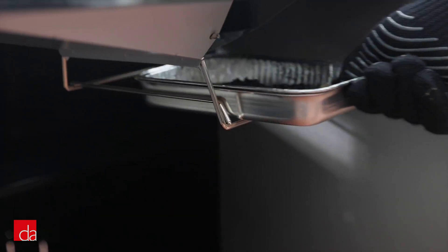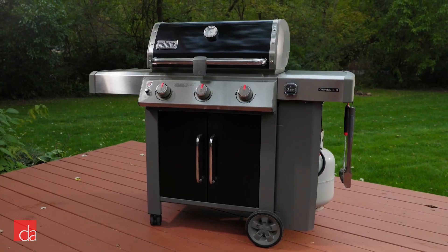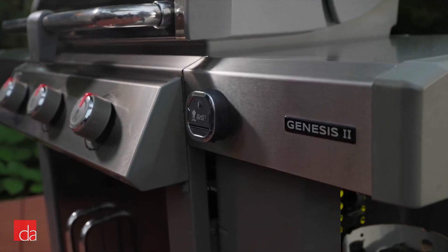And there's an improved redesigned pull-out grease tray — we really like this. It doesn't have a side burner or rotisserie, but you might not need those things.